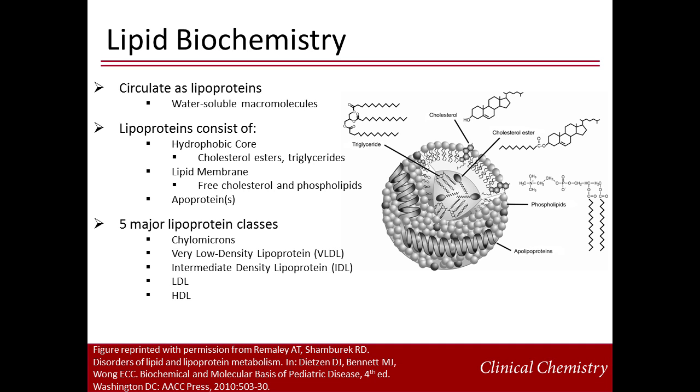Before discussing how lipids are measured, we should briefly review lipid biochemistry. Lipids are organic molecules and insoluble in water. Lipids circulate as part of water-soluble macromolecules known as lipoproteins. Lipoproteins consist of a hydrophobic core that contains hydrophobic cholesterol esters and triglycerides. Surrounding this core is a membrane composed of a monolayer of free cholesterol and phospholipids. Apoproteins are attached to the surface. There are five major lipoprotein classes based on their size, density, composition, and function.